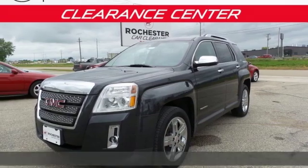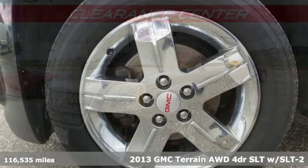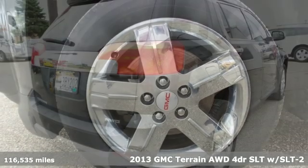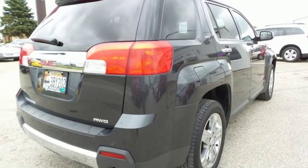It's a 2013 GMC Terrain. GMC, professional grade vehicles suited to fit your needs. A great vehicle is comprised of great features like these.